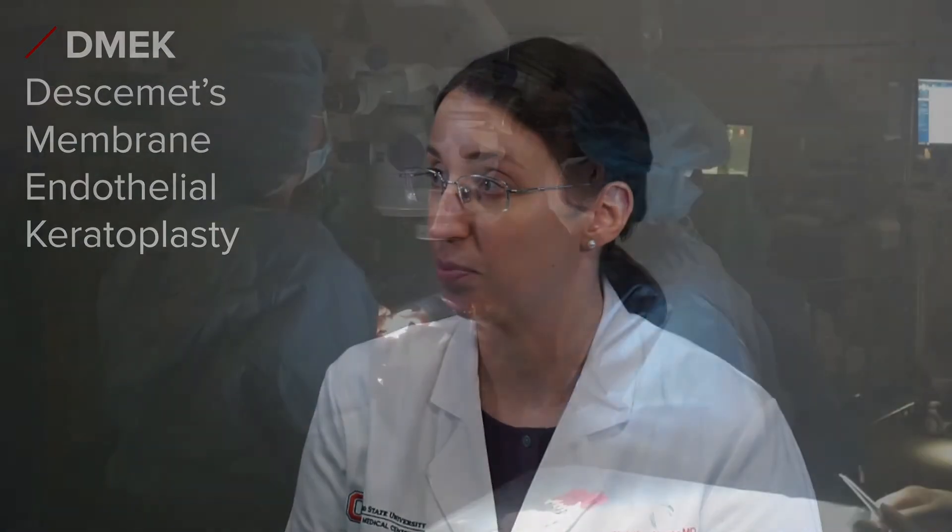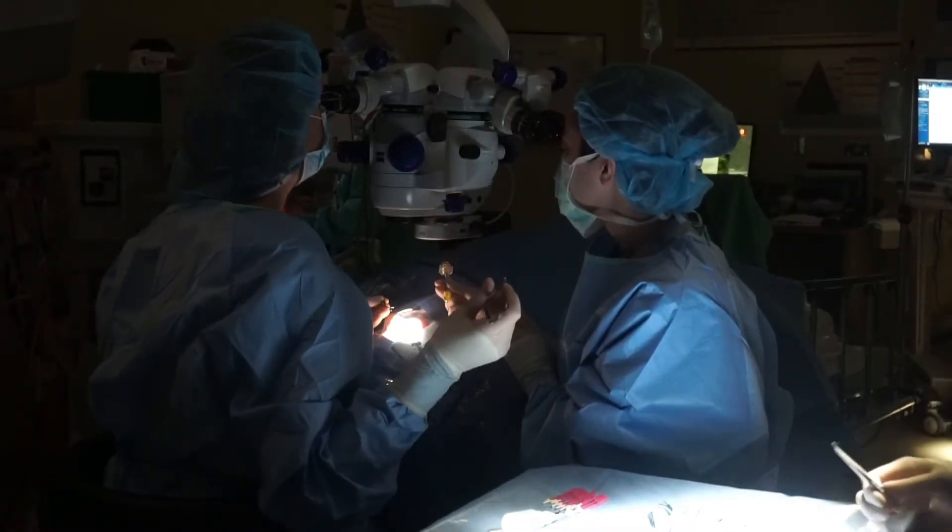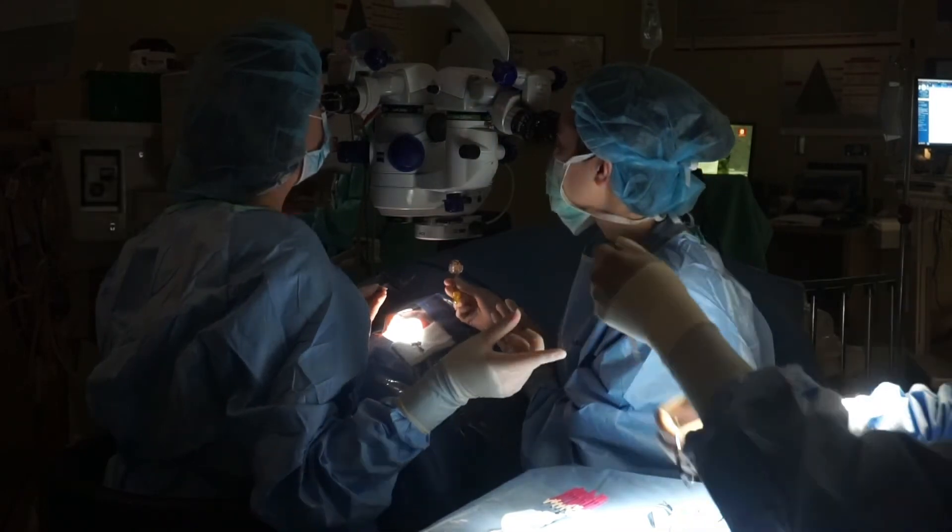One type of corneal transplant I specialize in performing is called DMEK. This stands for Descemet Membrane Endothelial Keratoplasty. This is a very thin partial thickness transplant that replaces the innermost layers of the cornea.